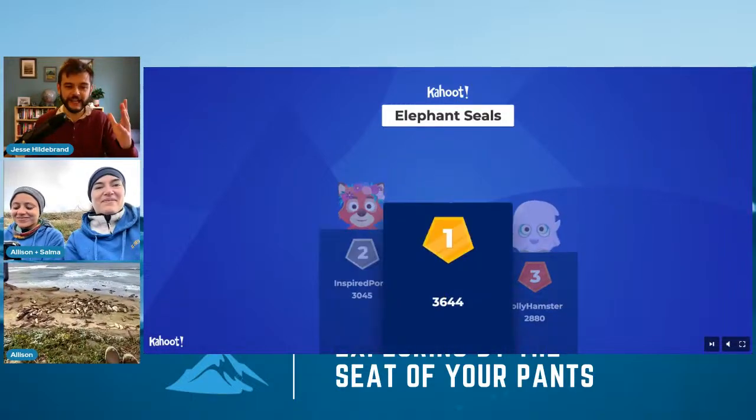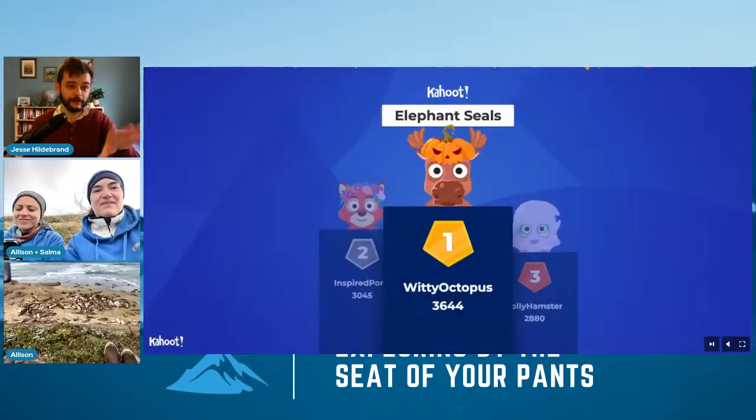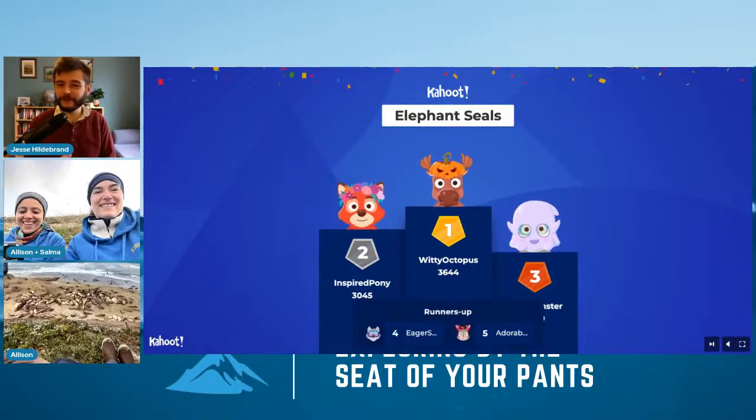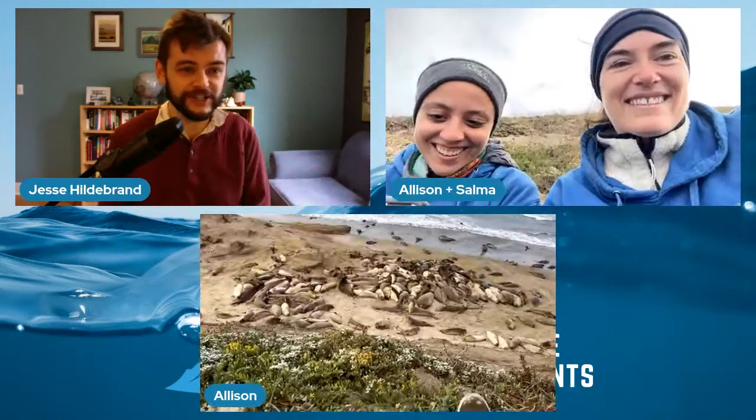Jolly Hamster's third, Inspired Pony is second, Witty Octopus is in first. Way to go, everyone. Thank you so much for taking part in that. We are going to go live with questions — we've got a huge time for Q&A today. Miss Lou's class, come on forward. Milton, if you want to kick us off, you are good to go.